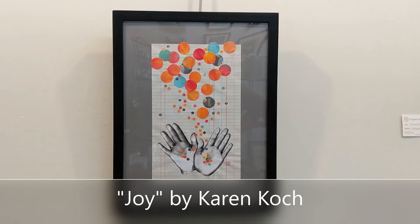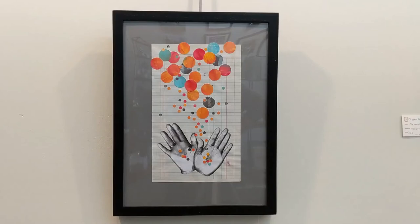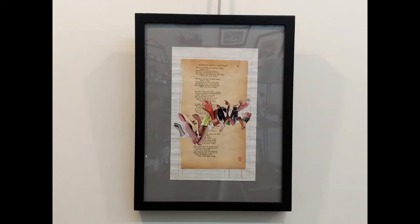Joy by artist Karen Koch is a collage on vintage ledger paper, and it includes colorful printed paper, some silver foil, and her own handprints. It really does evoke a sense of joyousness.